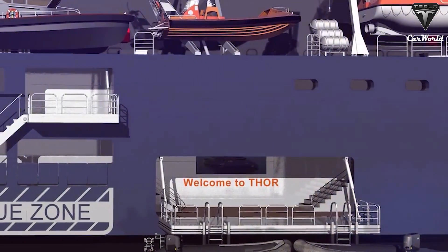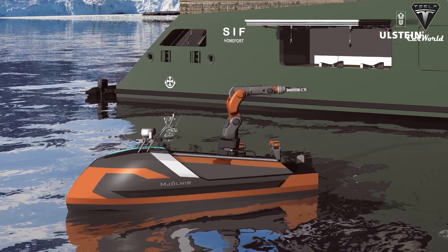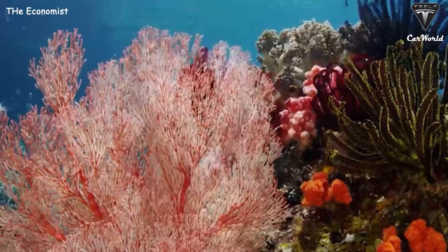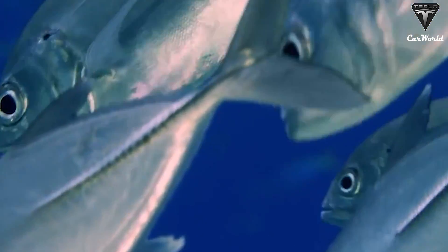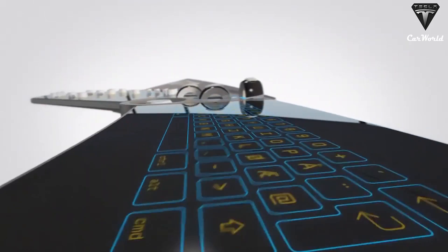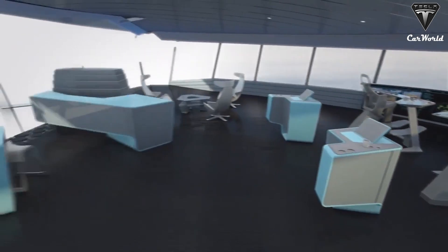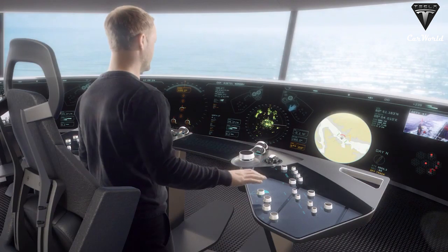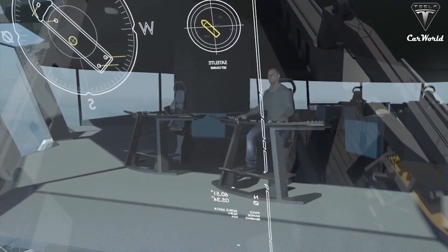Norway-based marine group Ulstein has introduced Thor, a concept design for a 149-meter (489-foot) replenishment, research, and rescue ship powered by a thorium molten salt reactor that can also recharge battery-driven cruise ships at sea. As environmental consciousness grows, Ulstein is addressing the need to protect fragile polar regions by designing Thor to operate independently of refueling. Ulstein is also working on the SIF concept ship — a 100-meter, 330-foot, 80-passenger vessel that could be recharged at sea by the nuclear-powered Thor.